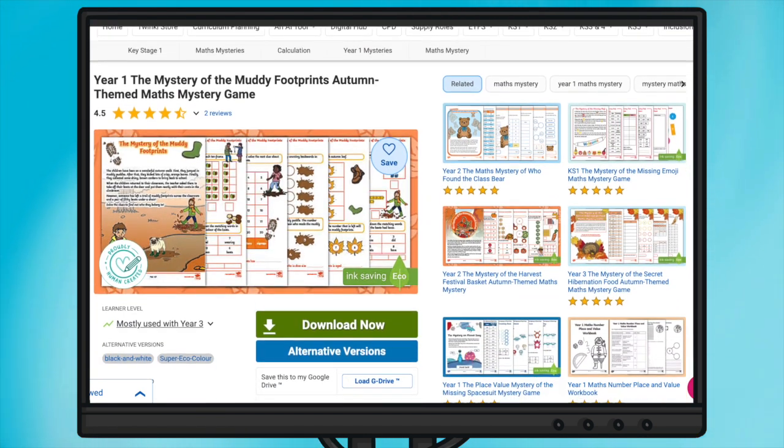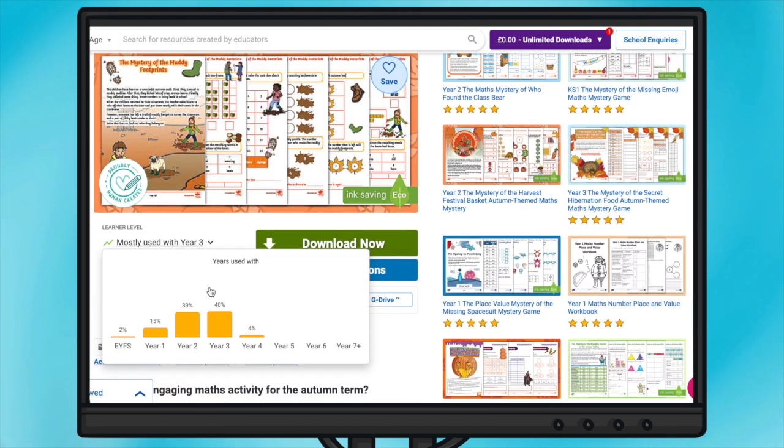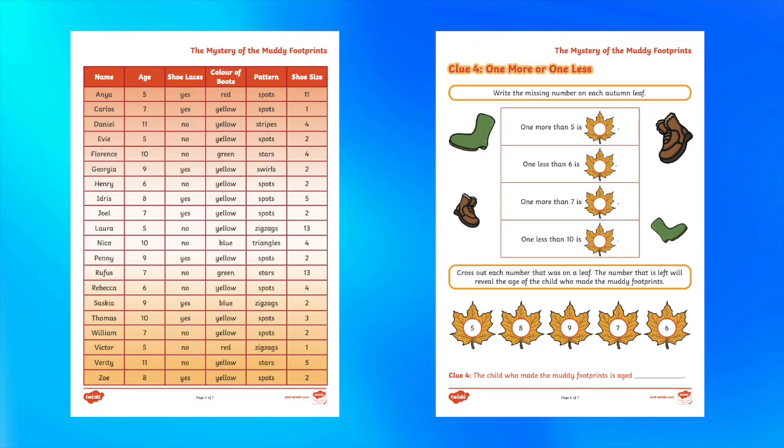Each mystery typically involves a story or scenario where children must solve a series of maths problems to gather clues and solve the mystery. Solving each problem gives children a new clue that eliminates more suspects from the list and brings them closer to the solution.